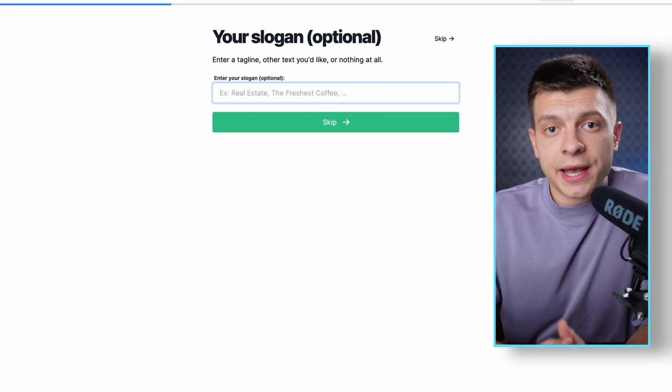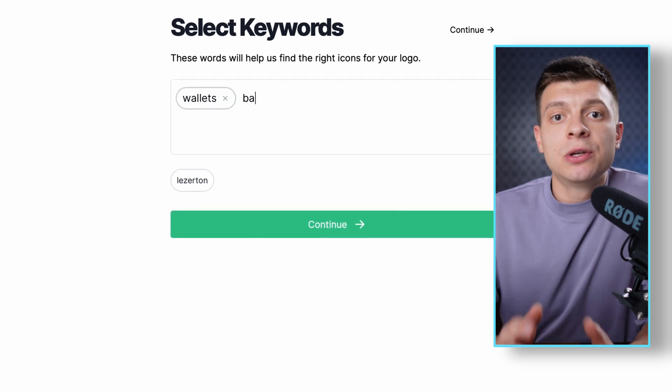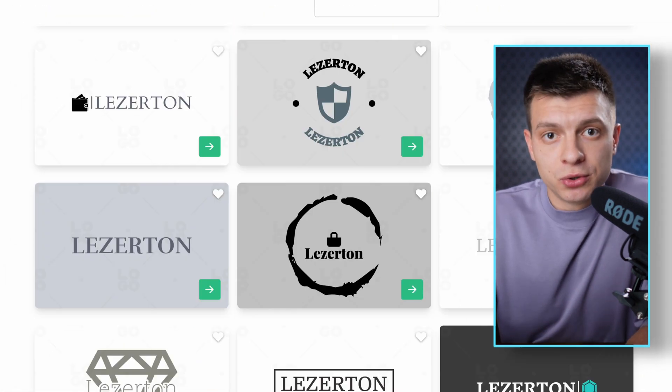Then we need to create a logo. One of the best tools to do it for free is logo.com, which is quite easy to remember. Just go to the site, enter the information about your business, the desired logo style, and you'll get a ton of logos to choose from.